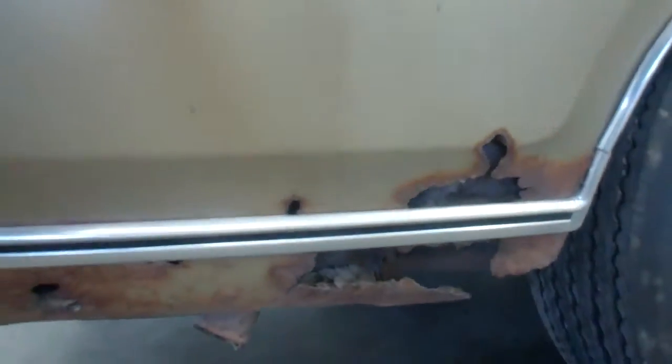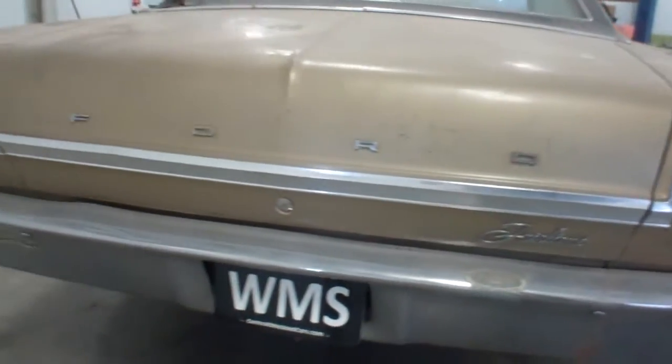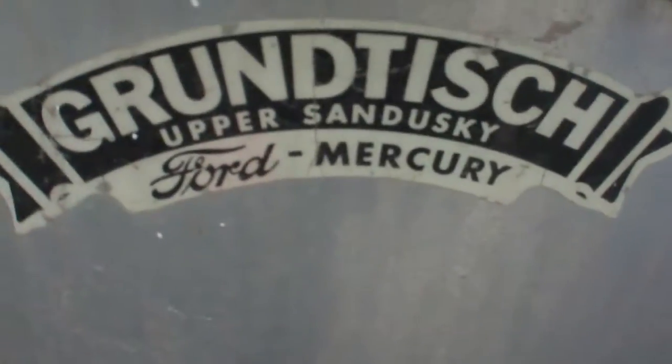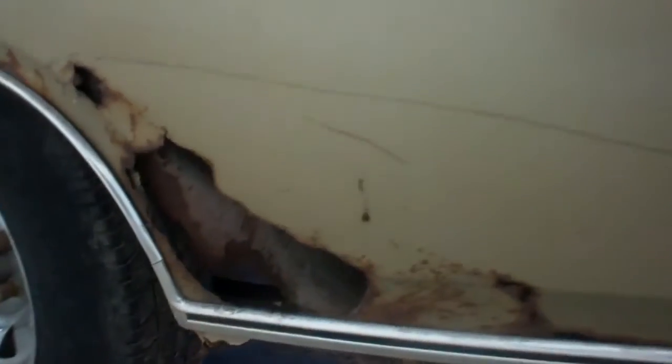The worst of the rust on this car is on both rear quarters. There's the passenger side. Here's the original dealer sticker. This rear quarter is worse than the other.